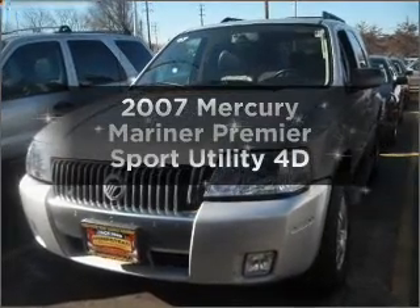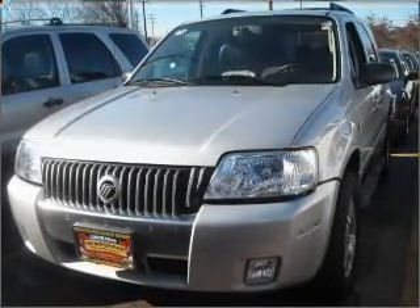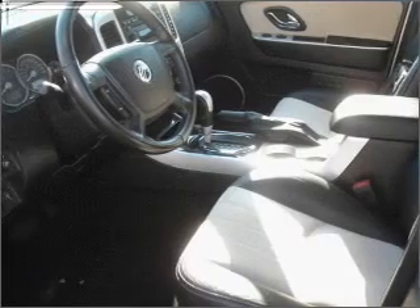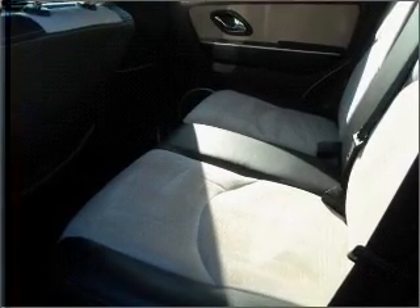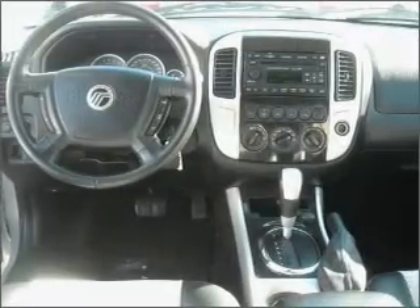Imagine yourself in this 2007 Mercury Mariner. Travel the roads in style and comfort in this great vehicle. With a reliable engine that responds smoothly to its automatic transmission, you will appreciate the safety feature of anti-lock brakes.